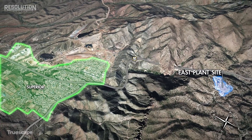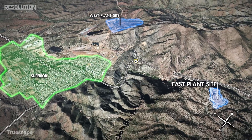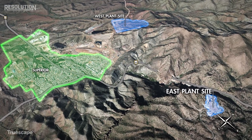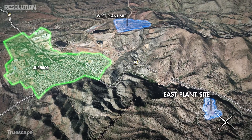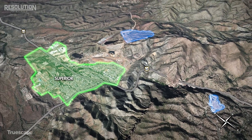To create usable copper for consumers, the rock must go through a series of steps to remove the copper from the non-copper materials. The first step will take place at the concentrator, located at the west plant site within the footprint of the historic Magma Mine west of Superior. This involves grinding the mined ore in order to separate the usable copper from the non-economic rock, known as tailings.